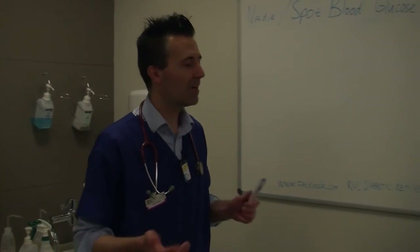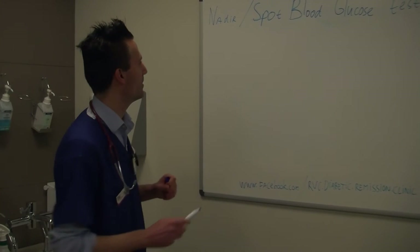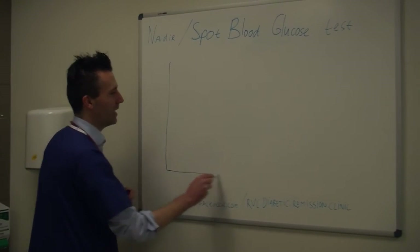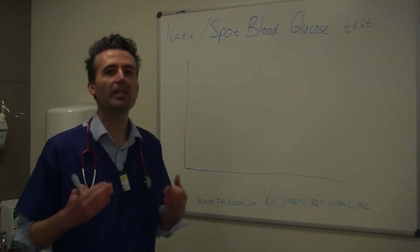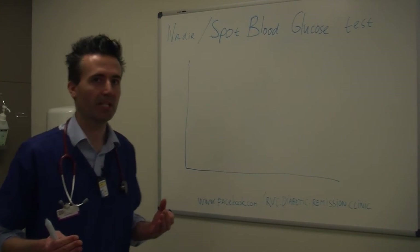Hi there, my name is Stein Nissen of the Royal Veterinary College. I'm a veterinary specialist and I run the Feline Diabetic Remission Clinic. Today we're going to talk a little bit more about the blood glucose curve — a tool we use in the diabetic pet to figure out how well they are doing and also to figure out how much insulin to give.